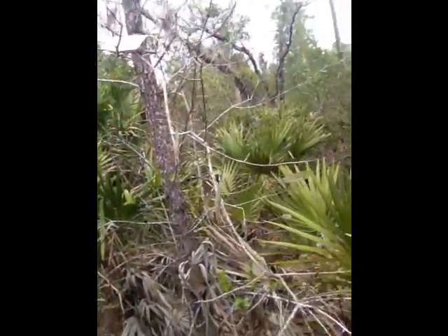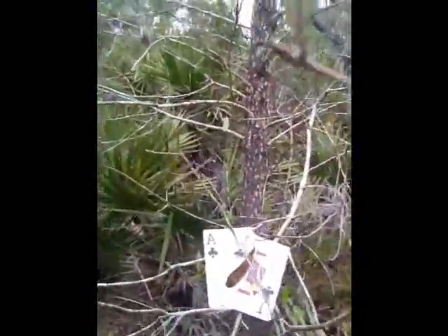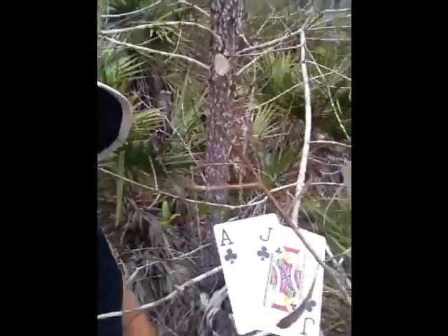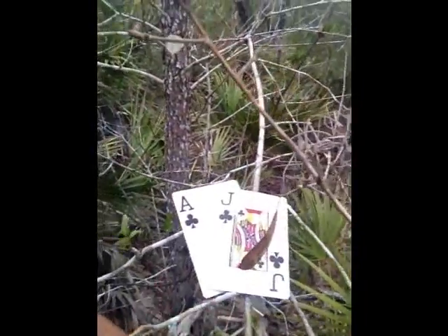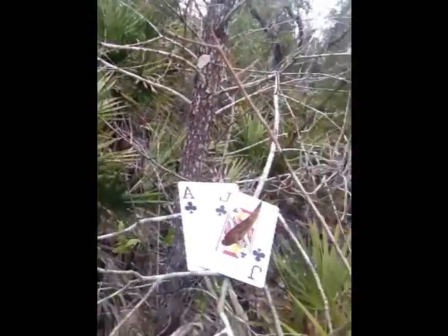Why do they call this a blackjack oak? Well, you might say the leaves are kind of blackish in color, or that there's some type of berry that's black in color, but we really have no idea why it's called the blackjack oak. There are rumors, though, that this tree sneaks out at night and has a little game of cards or something like that. So there you have it — another botany lesson from Fearless Freddy, back to the jungle!